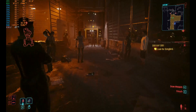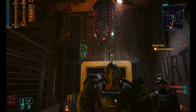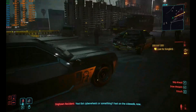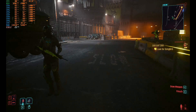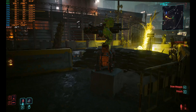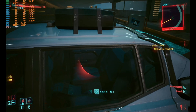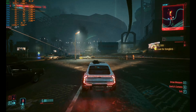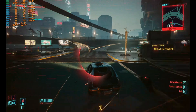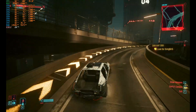It is working — no problem whatsoever. You need to dial down the settings, but it is playable. Graphically it's not that bad. This game is absolutely fine and working — no problem whatsoever, playable.